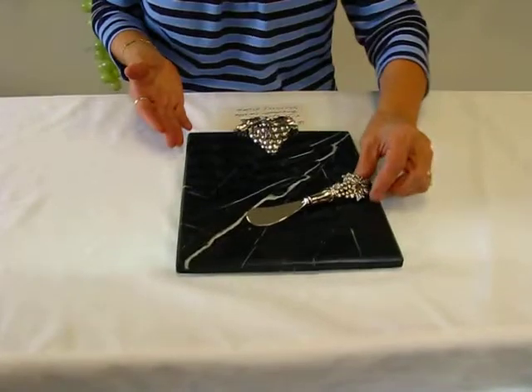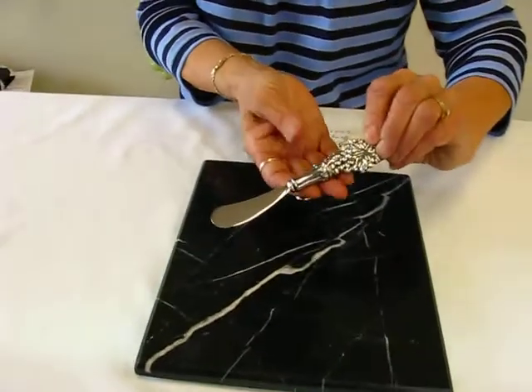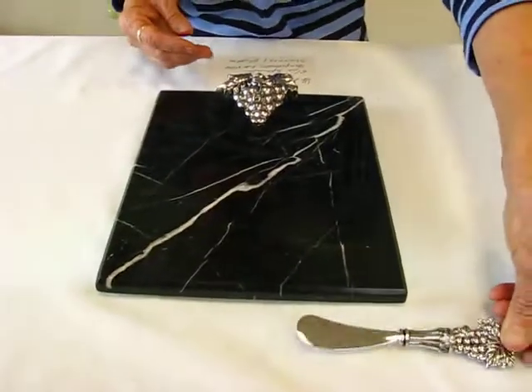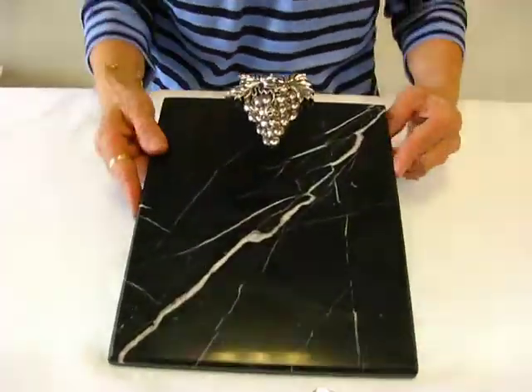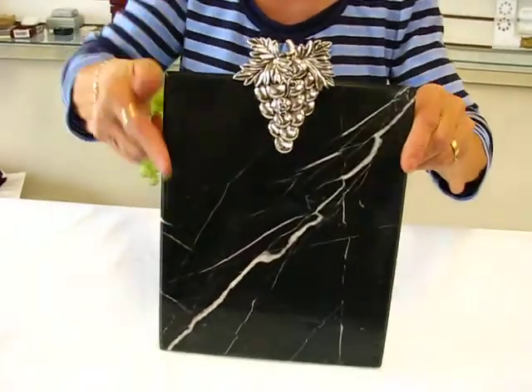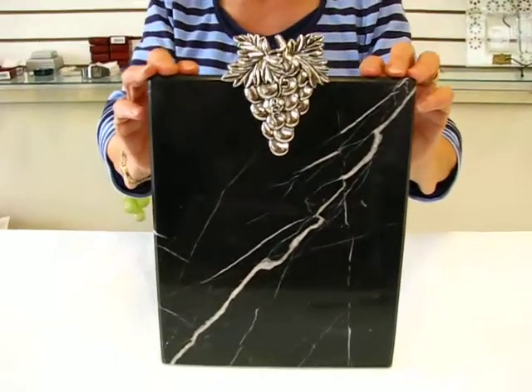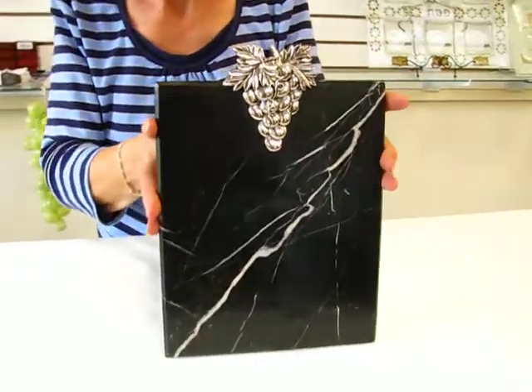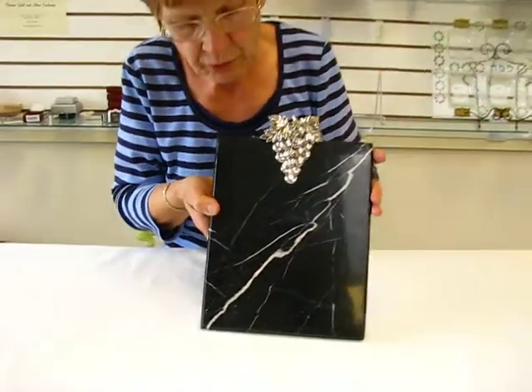This set features a five and a half inch spreader. The handle is a grape cluster design. The marble cheese board has a grape cluster at the top or side, and it's ten inches by eight inches. Beautiful black marble shot through with white.